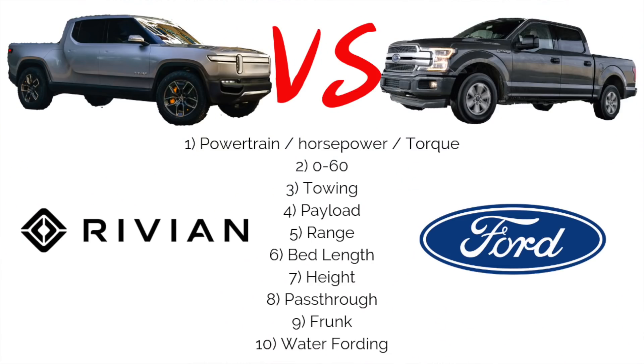We're going to cover 10 topics in this video: powertrain, horsepower, torque, 0-60 times, towing, payload, range, bed length, height, pass-through, frunk, and tenth, water fording.